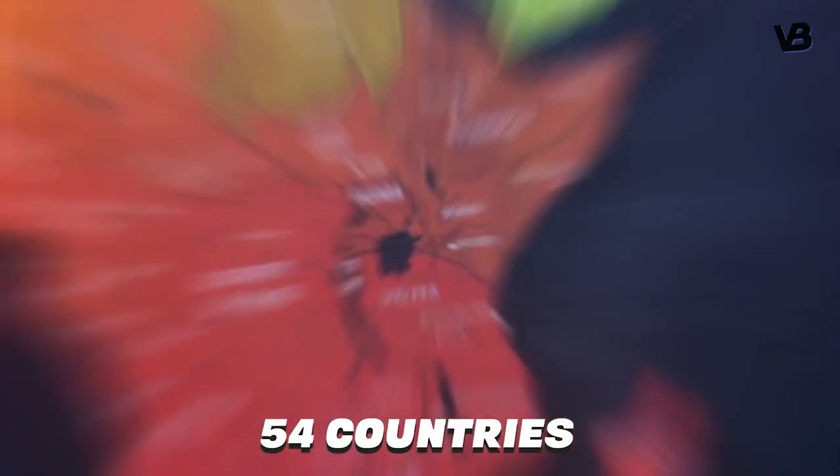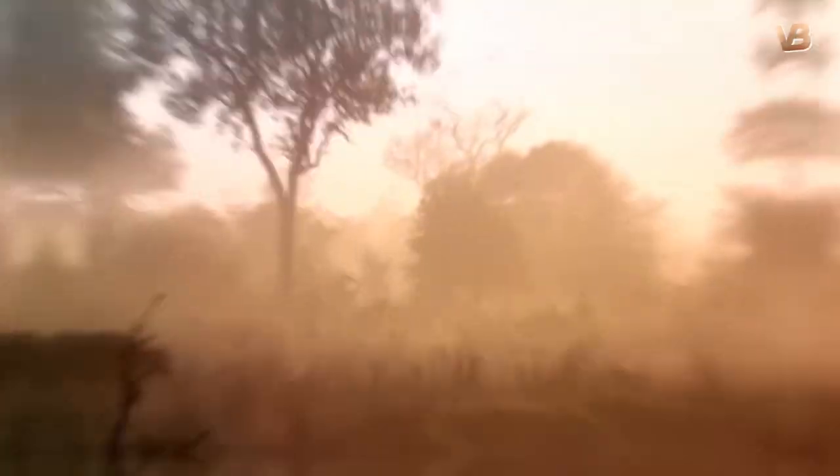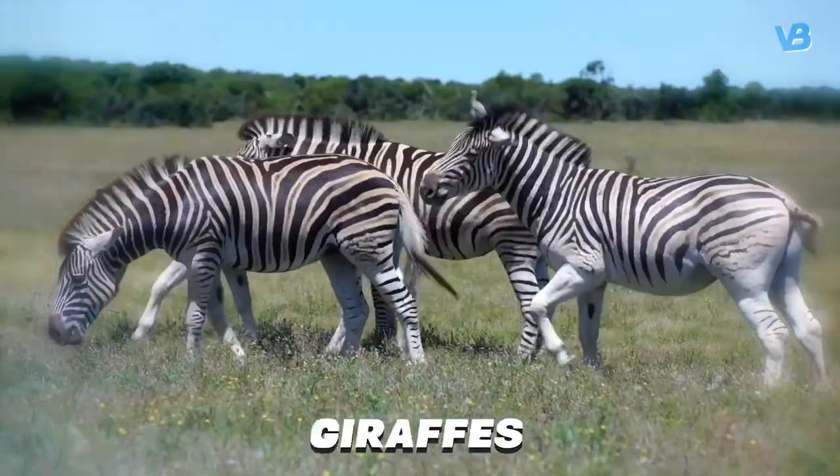Africa is a huge continent with 54 countries covering a landmass of 12 million square miles. Africa is also known for unique animals like lions, elephants, zebras, and giraffes.